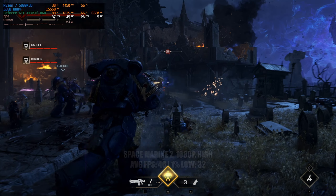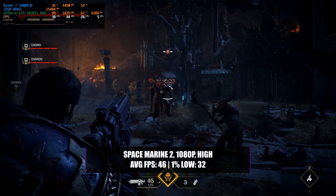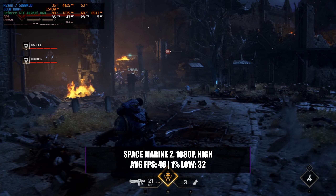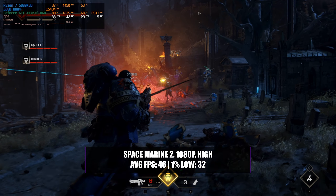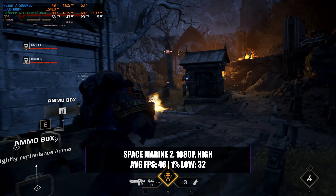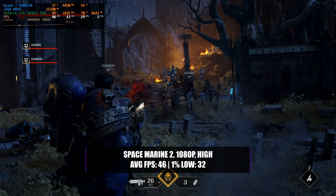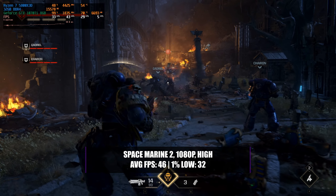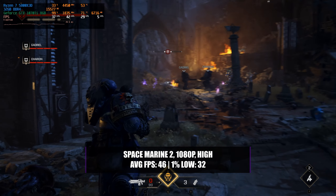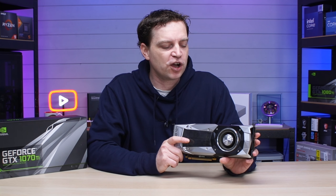We saw similar performance in Space Marine 2. Running the game in 1080p with a high preset, we managed a pretty decent average of 46 FPS with a 1% low of 32. The game is playable, but in high-intensity moments with lots of enemies on screen, the 1% lows cause a lot of stuttering. Lowering settings in this game still suffers a similar issue in those areas, so again it's another game you probably wouldn't want to play on this card.